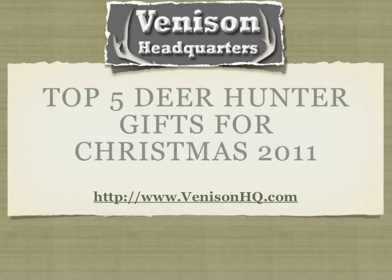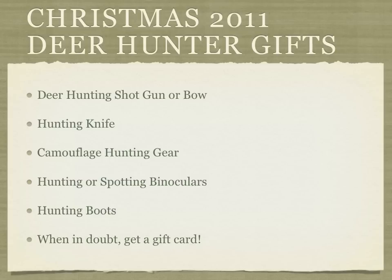There's no doubt that any hunter can use some new equipment or some great new weapon for their hunt out in the great outdoors. And whether it's a knife, camouflage, or a tree stand, there's always something that they can use. This is a guide for 2011 that's going to help you buy the perfect gift for that deer hunter in your family. So let's get on to our top five deer hunter gifts for Christmas 2011.